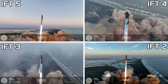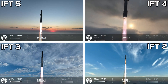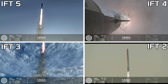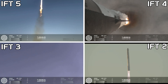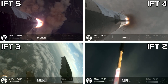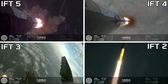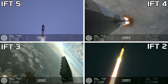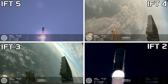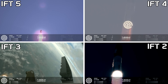Vehicle is pitching downrange. Refresh nominal. 30 seconds into the flight, the rumble's just starting to reach us here at launch control. Booster ship avionics power, telemetry nominal. That is the sound of 33 Raptor engines.